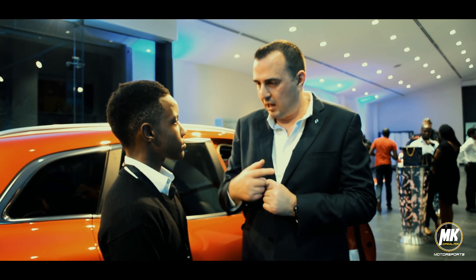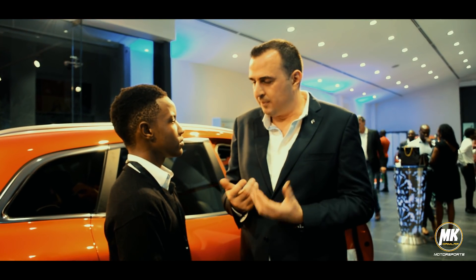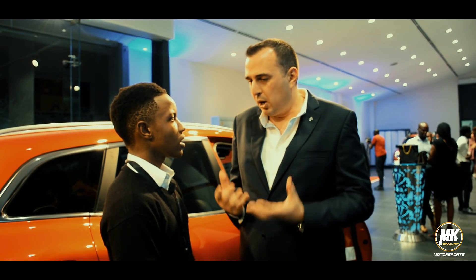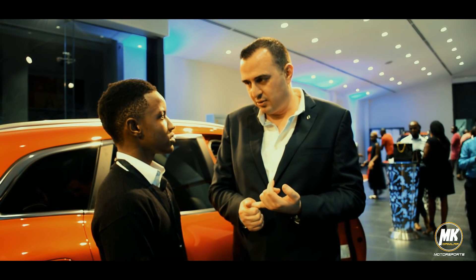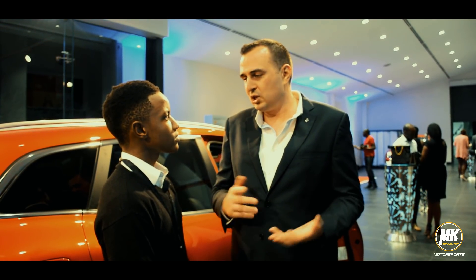In a facelift, we take the same car but change it — make more models, change the headlights, change the interior — but the base of the car remains the same. From the beginning, this is the fourth generation. The first generation was in the year 2000, then in 2004 we had generation two, 2010 generation three, and now 2017 we have generation four.